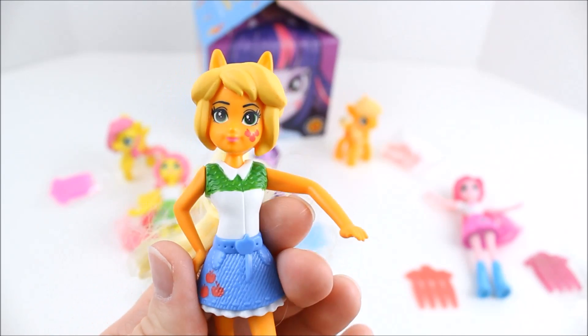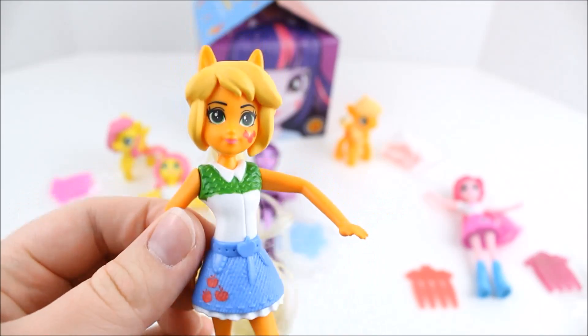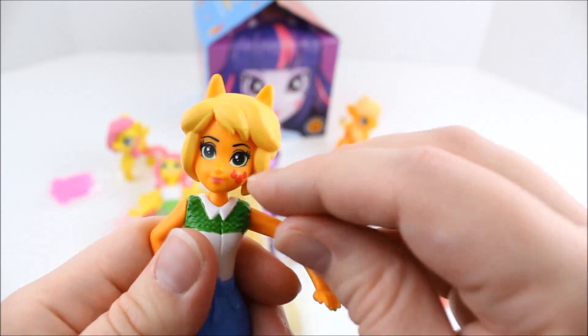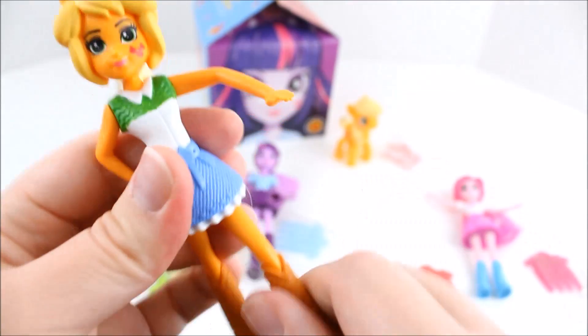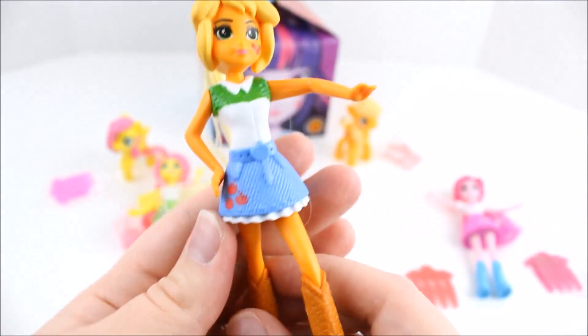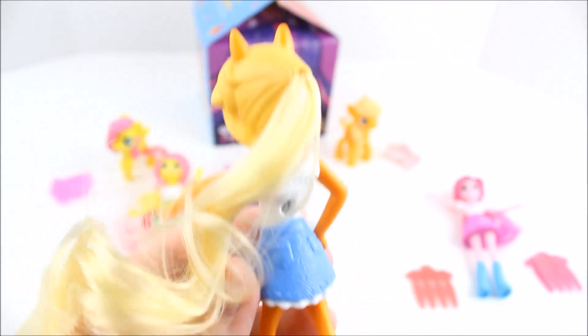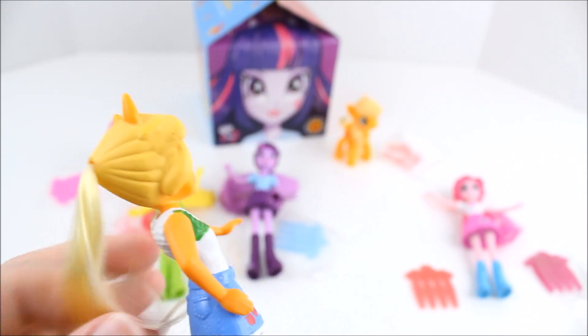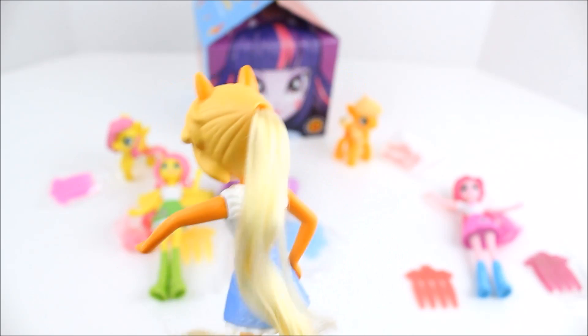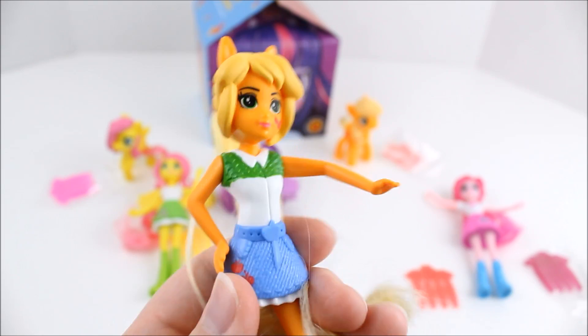Here is Applejack — you can see the apples on her cheek and on her skirt, and she's got her hand on her hip. You can move their arms, but you can't really move their legs too well — you can move their arms and their heads. She's got her nice boots on with some apple detailing on them, and she's got partially molded hair with some more real-feeling hair on the back as her ponytail. So that is what Applejack looks like.